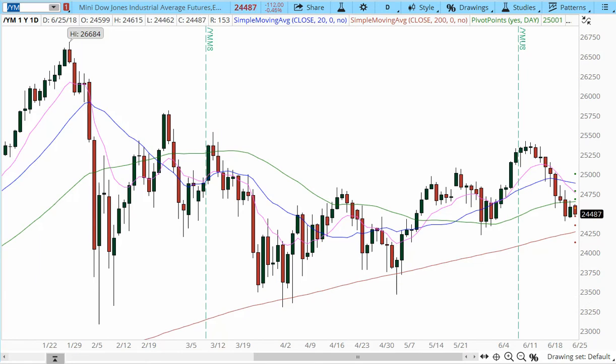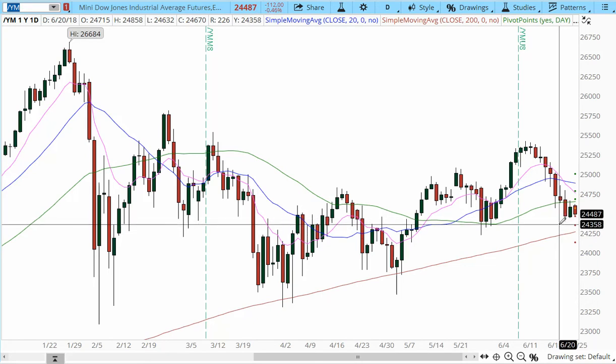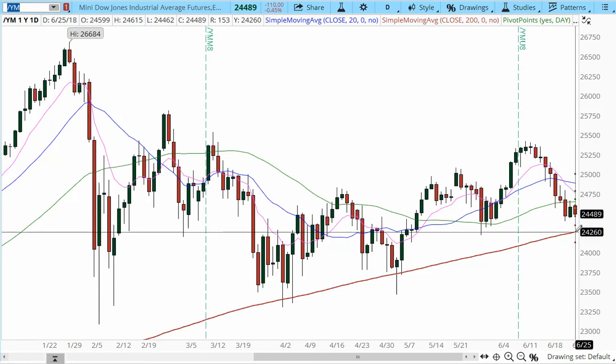The E-mini Dow is down 112 points, 0.46% to the downside. We're just about to complete a bear sandwich under 24,440. We may have a further continuation lower if we break the support level at this zone — a continuation lower back into 24,340, about a hundred points lower, and further continuation into the confluence area at 24,260.